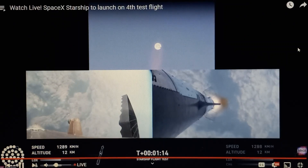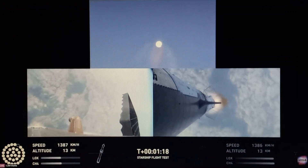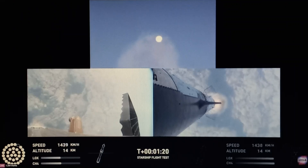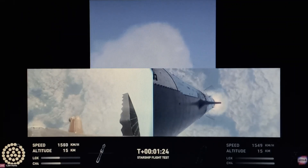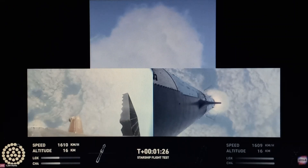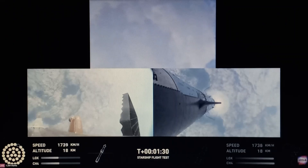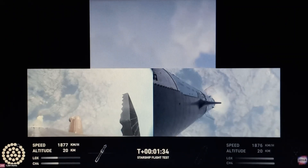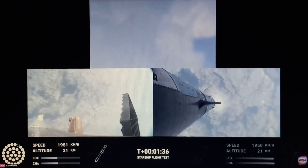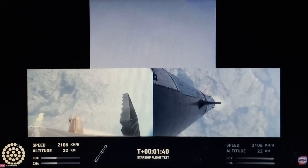We're here for IFT4. Here we go guys. We just passed max Q — hot staging is next. You've got some ground trackers in your top camera area, so far nothing's going on, still 32 engines. That is so interesting — this is a very interesting flight already with only 32 engines.